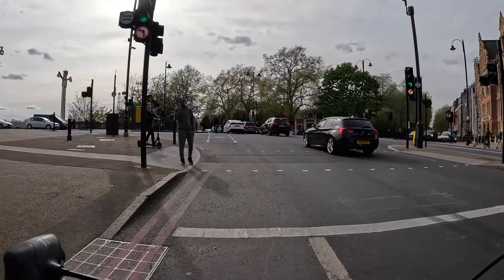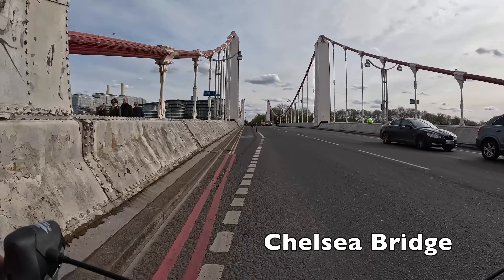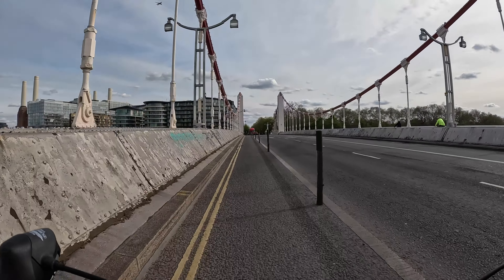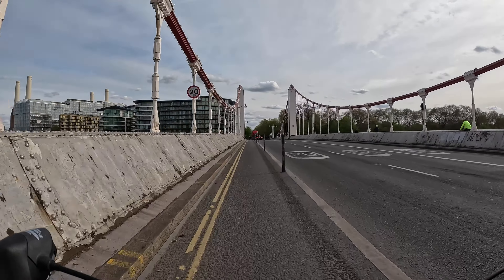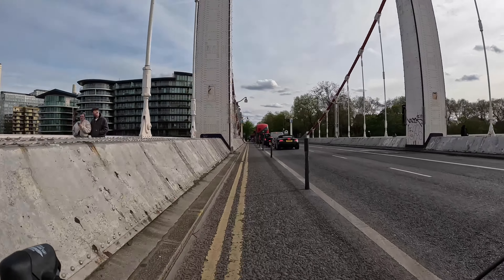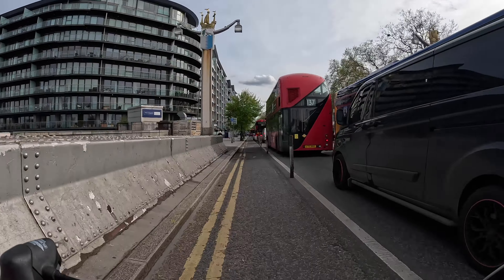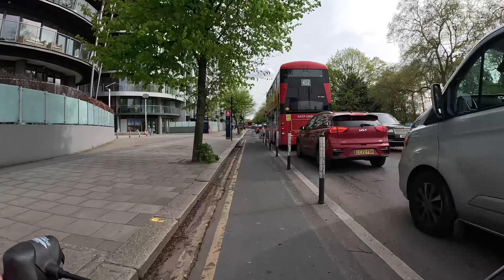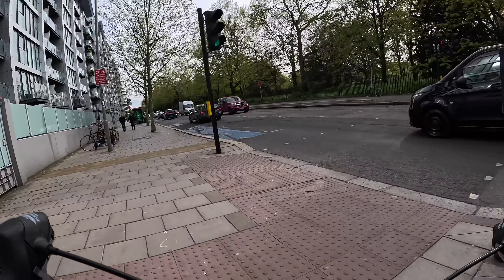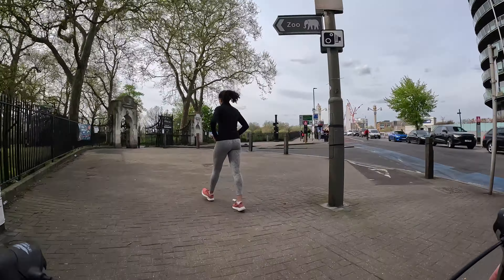We want to turn left here — there is a no-left-turn but it says except cycles, so we're all good and we can use the lightly segregated lane on the bridge. Unfortunately in the opposite direction you don't have a lane of your own — you have to use the bus lane. To go right in the opposite direction you would first turn left and then use the next phase of the lights to turn right — the same principle as what we just did.